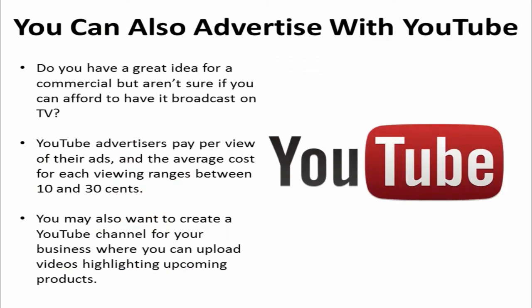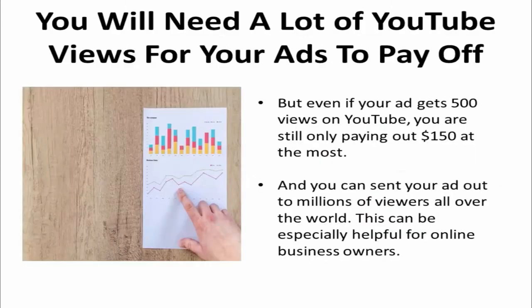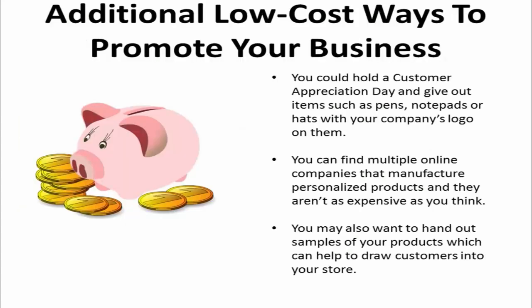Do you have a great idea for a commercial but aren't sure if you can afford to broadcast on TV? Advertise with YouTube instead. YouTube advertisers pay per view of their ads and the average cost of each viewing ranges between 10 to 30 cents. You may also want to create a YouTube channel for your business where you can upload videos highlighting upcoming products. You'll need a lot of YouTube views for your ads to pay off, but even if your ad gets 500 views you're only paying a hundred and fifty dollars at most, and you can send your ad out to millions of viewers all over the world. This can be especially helpful for online business owners.